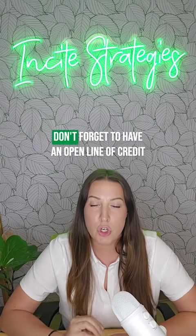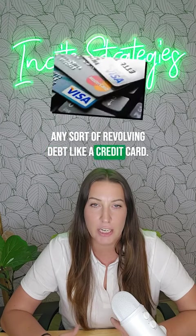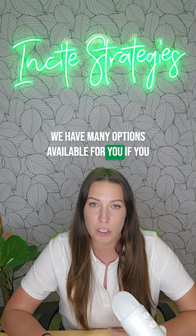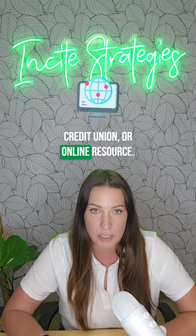Number three: don't forget to have an open line of credit on your report, any sort of revolving debt like a credit card. If your credit score is lower, you may need to start with a secured card. We have many options available for you if you don't know where to go as far as a local bank, credit union, or online resource.